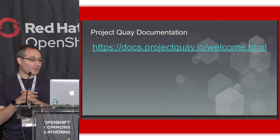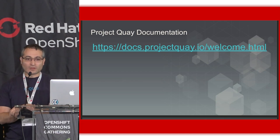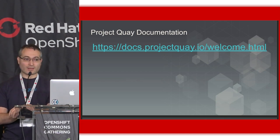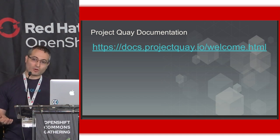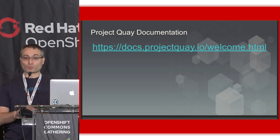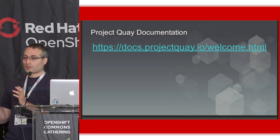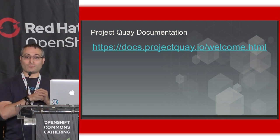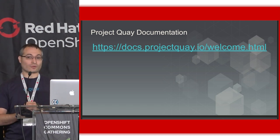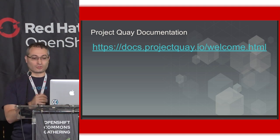Documentation for Project Quay can be found at docs.projectquay.io. These docs are evolving over time — they started as a duplication of our Red Hat Quay docs a couple of weeks ago, and our docs team is working diligently to update them. If you see references like 'RHEL is required to run Red Hat Quay,' for Red Hat Quay that is true, but for Project Quay it is not. Don't let that be an excuse not to run Project Quay on your own laptop. As long as you can run a container, you can run Project Quay — we serve it as a container image, and there's a Dockerfile in the root you can use to build.